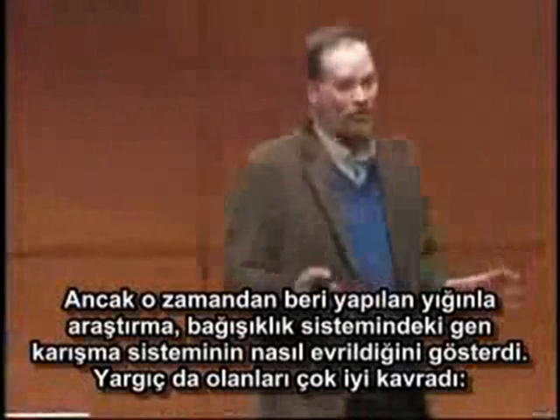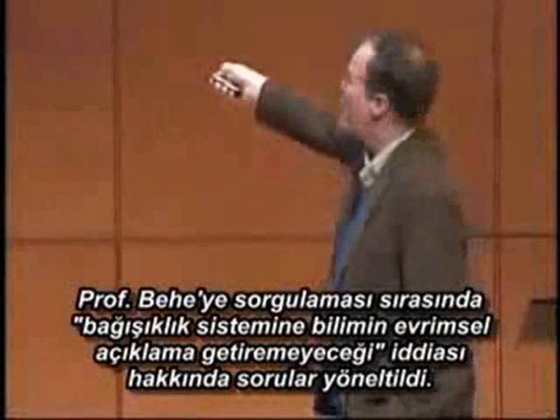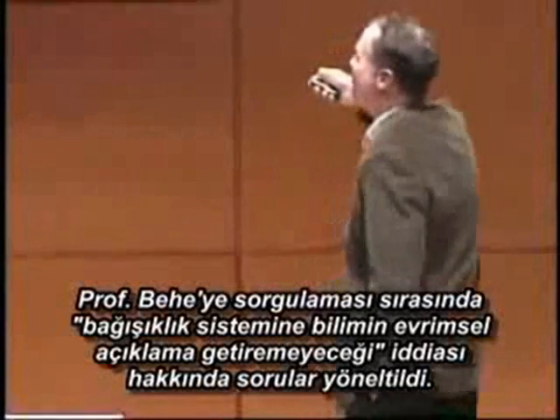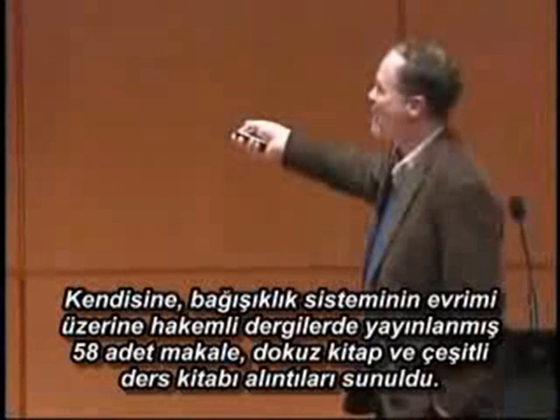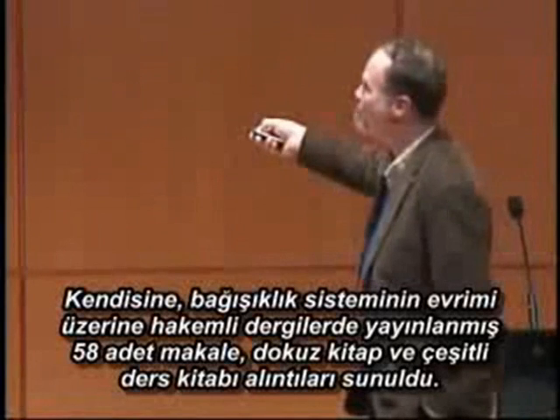And the judge captured this perfectly in terms of what happened at trial. On cross-examination, Professor Behe was questioned about his claim that science would never find an evolutionary explanation for the immune system. He was presented with 58 peer-reviewed publications, nine books, and several immunology textbook chapters about the evolution of the immune system. However, he ignored all this and simply insisted that it still wasn't sufficient evidence of evolution and that it was simply not good enough.